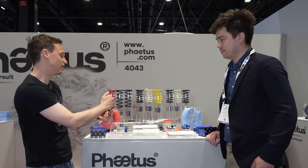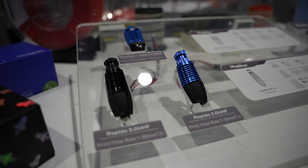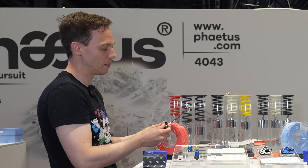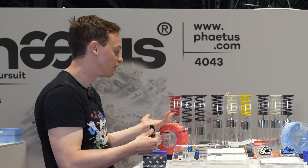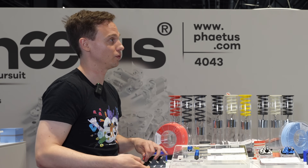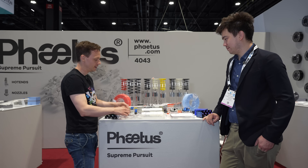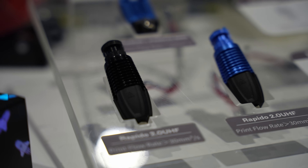Before, you needed to disassemble the whole unit to get to the temperature sensor. With this design, you can easily as a user replace all those parts if something goes wrong, and obviously if it's under warranty we'll replace those parts for you. The hotend uses standard V6 nozzles, and the UHF version comes with an adapter creating a longer melt zone if you need that additional heating.